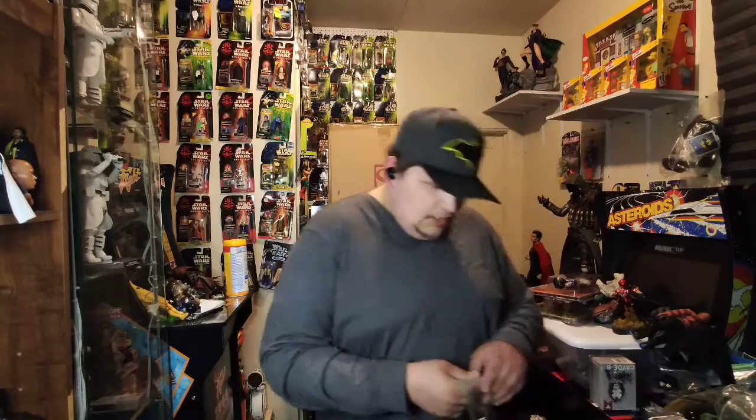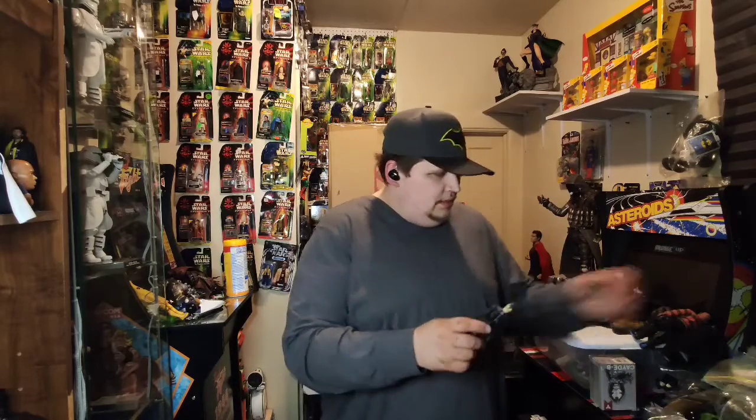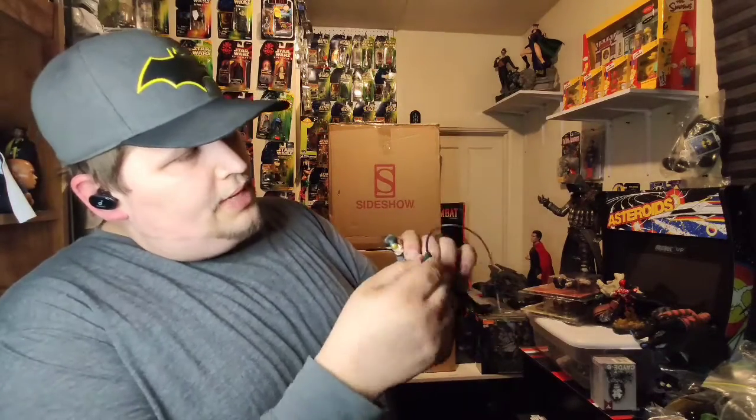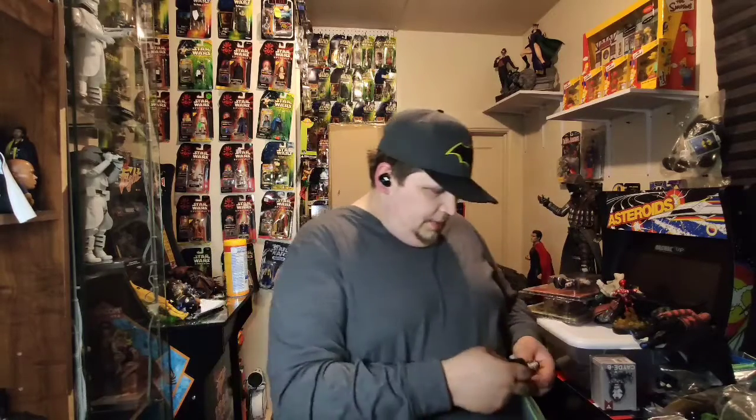We have DC Collectibles Catwoman — this actually looks really good, I really like the way these figures look. We have a whole pile of stuff over there we can show you — literally a whole pile, everything's together, so it'll be real easy to show you some cool stuff.